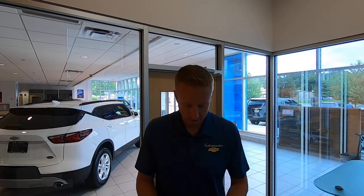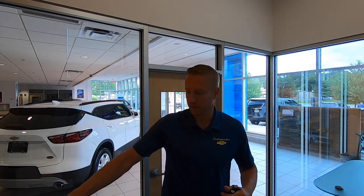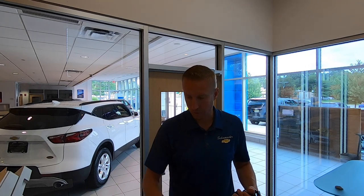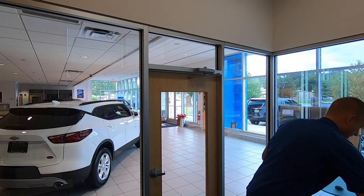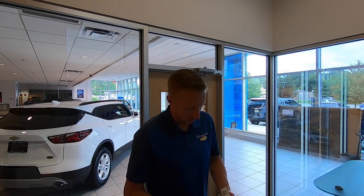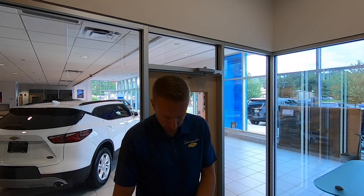9:38 — first customer just came in, a previous customer of mine. His wife is going to need a vehicle, so they're looking at a Tahoe. I've got a couple of vehicles to show them. It's really going to be an informational visit — explaining all the different packages and what you can get in a Tahoe, going for a drive today — and then his wife will have to make a trip down to take a look herself. But this is awesome, it's a good start to the day.